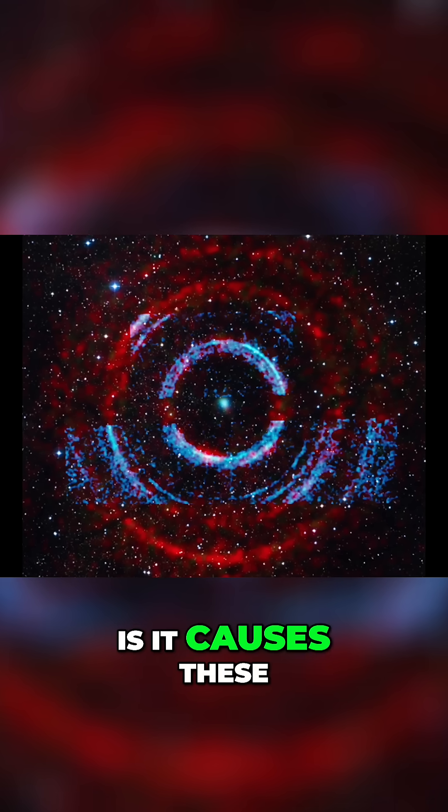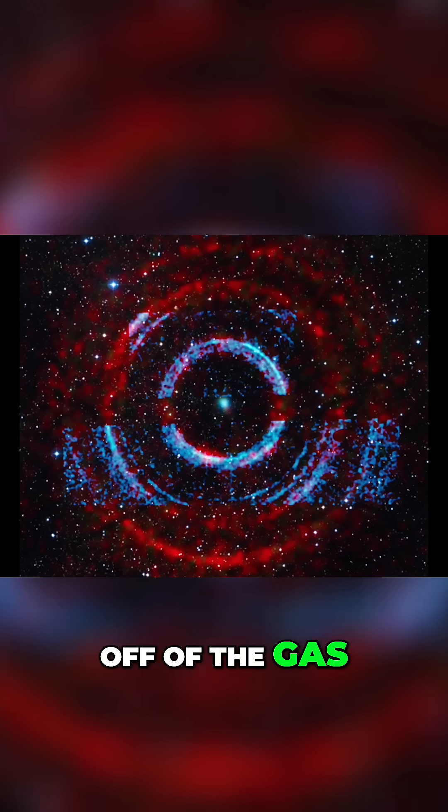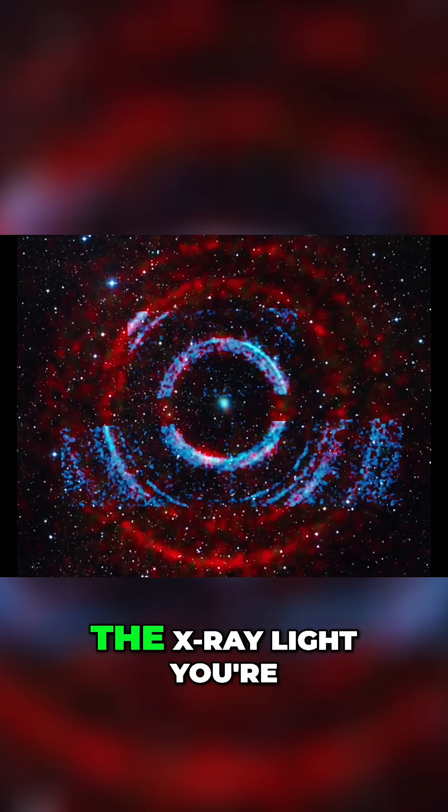What that does is it causes these outbursts that then the light bounces off of the gas and dust in the areas around it, causing light echoes, and you're seeing the light echoes as those rings in the X-ray light.